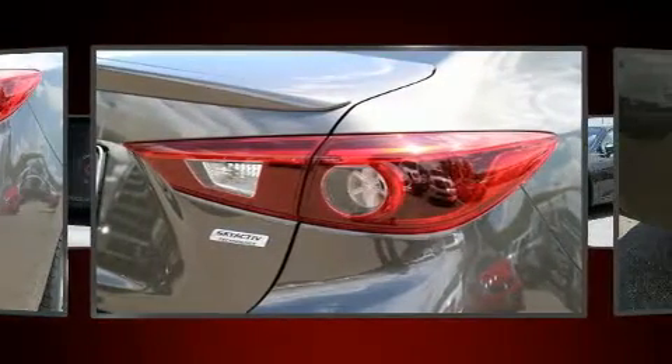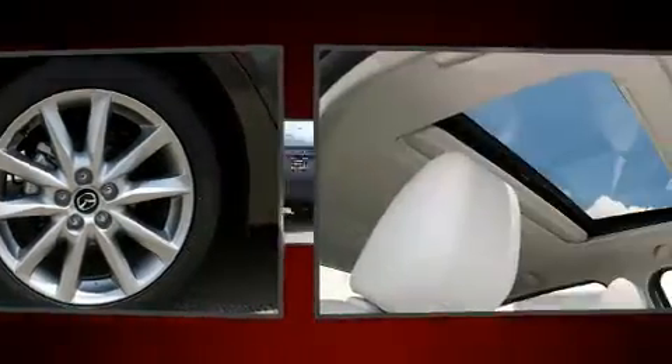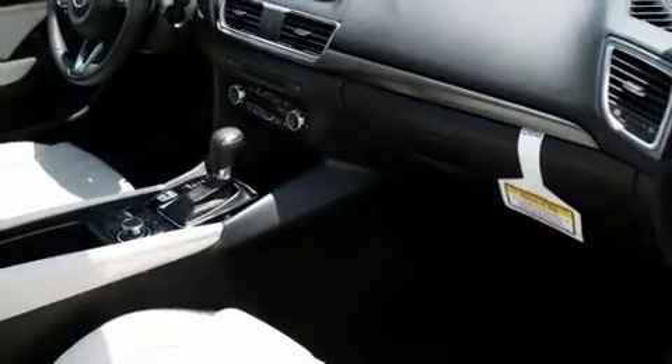It's equipped with tons of terrific amenities but it won't break your budget, like heated seats, a tachometer, automatic temperature control, blind spot sensor, remote keyless entry, and the power moonroof, which opens up the cabin to the natural environment.